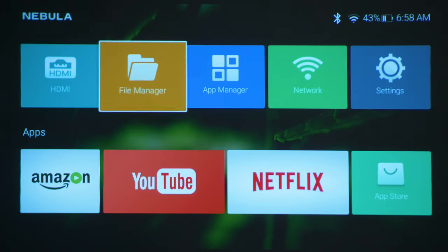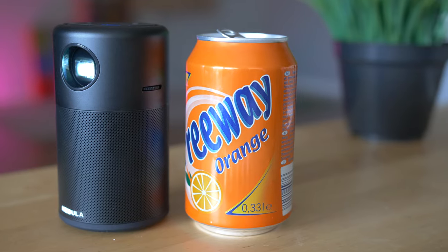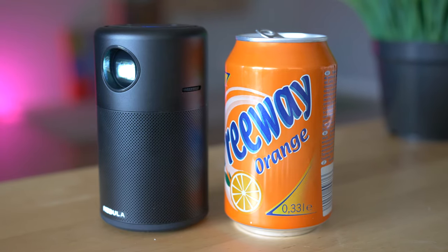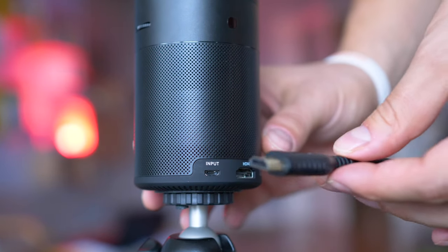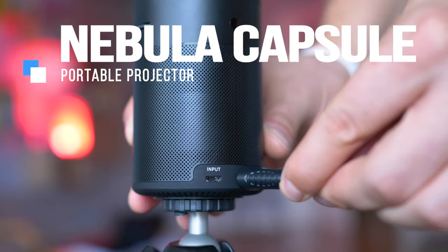Pocket Cinema with Android TV — as small as a can, bright enough to project in rather dark rooms, 100% portable because it is lightweight and has an embedded battery, and operating system independent because it has its own. Let's welcome the original Nebula Capsule here to warm up before reaching the cosmos.